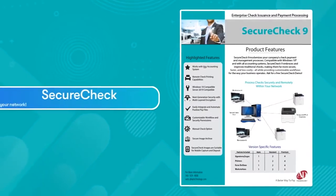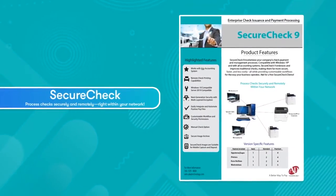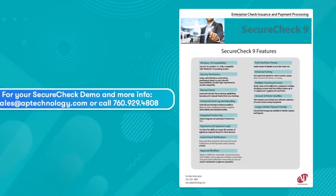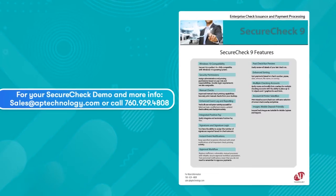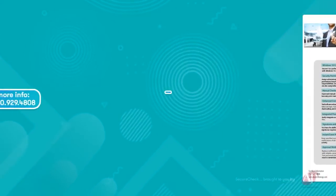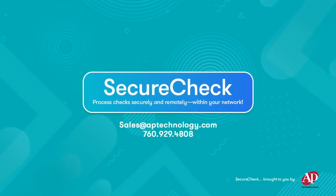SecureCheck — modernized check payments created by AP Technology, the check and payment pioneers. We protect and process billions of dollars in payments every year for banks, government offices, schools, and businesses of all sizes. We can help you, too. SecureCheck: process checks securely and remotely, right within your network.